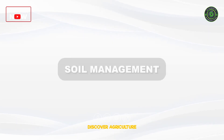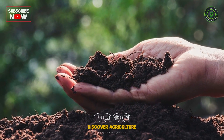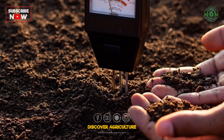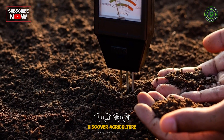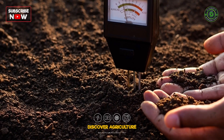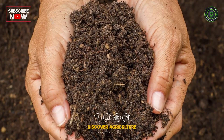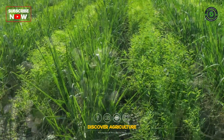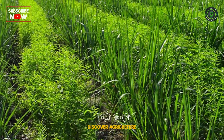Soil Management: Soil quality is vital in hill farming. Conduct soil tests to determine its pH, nutrient levels, and organic matter content. Implement soil conservation practices like mulching, cover cropping, and crop rotation to improve soil fertility.